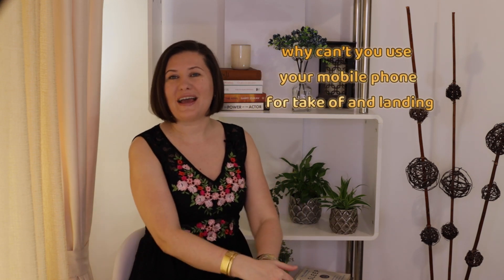Have you been wondering why airlines keep telling us not to use our phones during takeoff and landing? Well, if you do, stay with me — I am going to share with you why they tell us to do that.